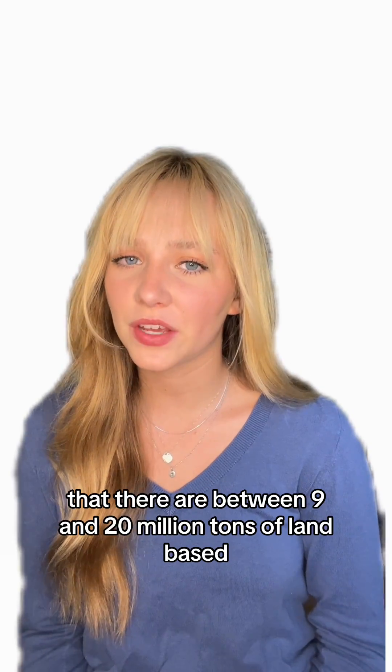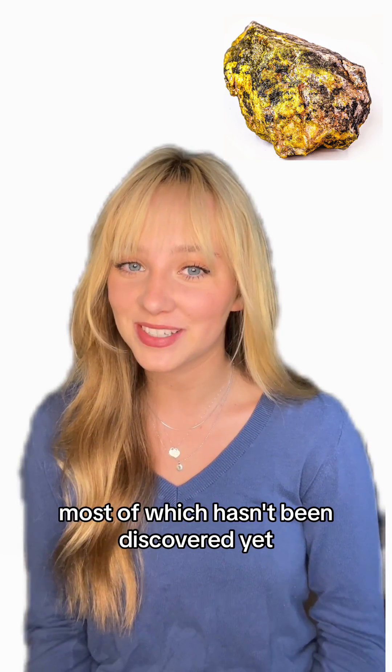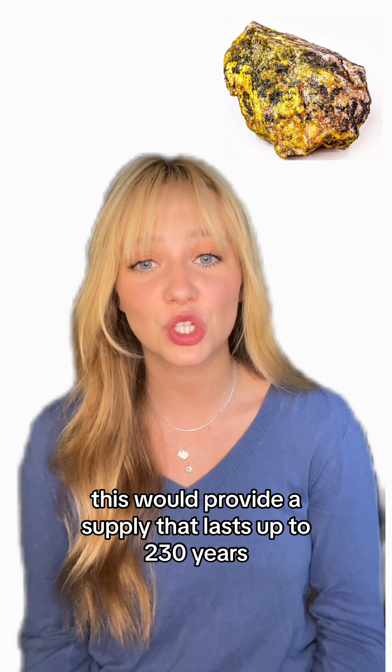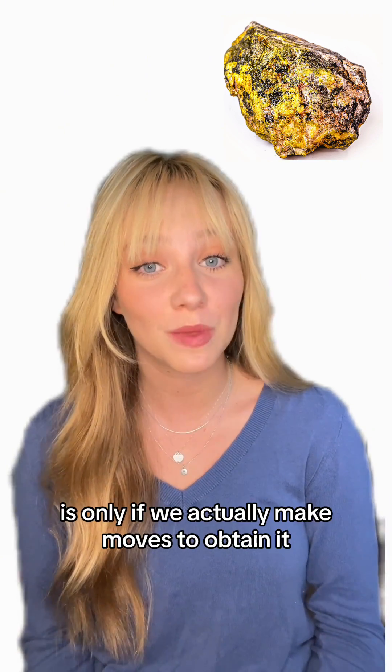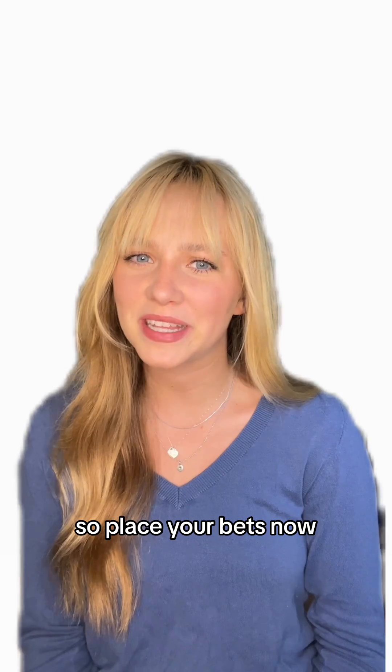Most experts agree that there are between 9 and 20 million tons of land-based uranium in the world, most of which hasn't been discovered yet. At current consumption rates, this would provide a supply that lasts up to 230 years — but that is only if we actually make moves to obtain it, and if humanity actually blasts that bomb, so place your bets now.